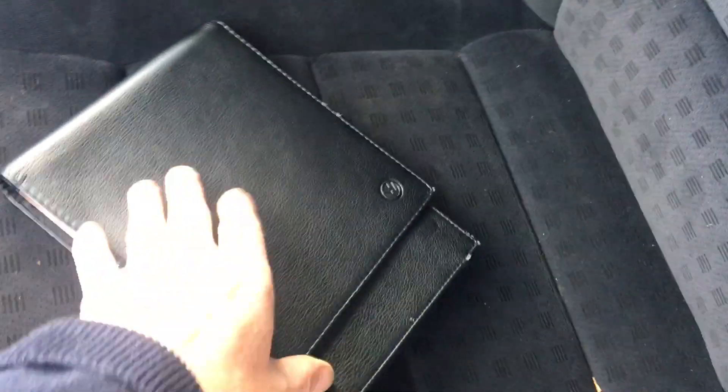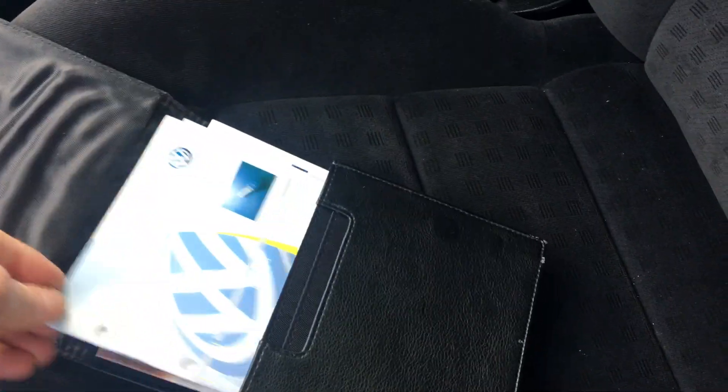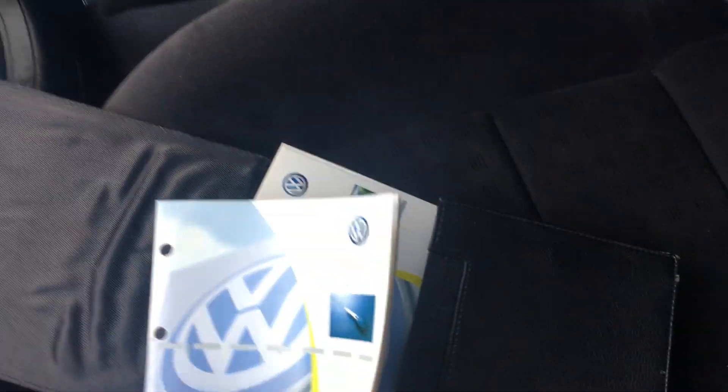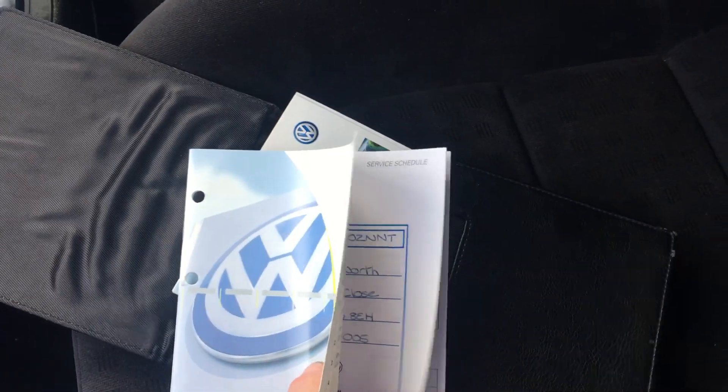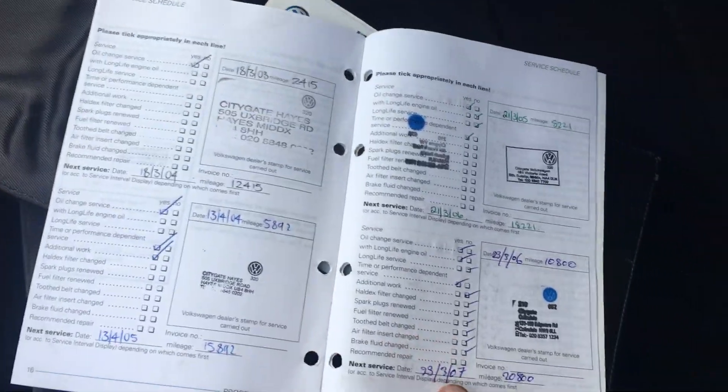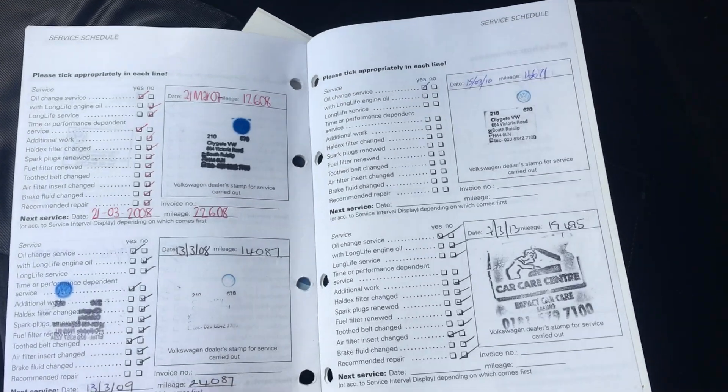There's the book pack from VW and the service book. Let's see if we can find the stamps — there you go, all the way through.